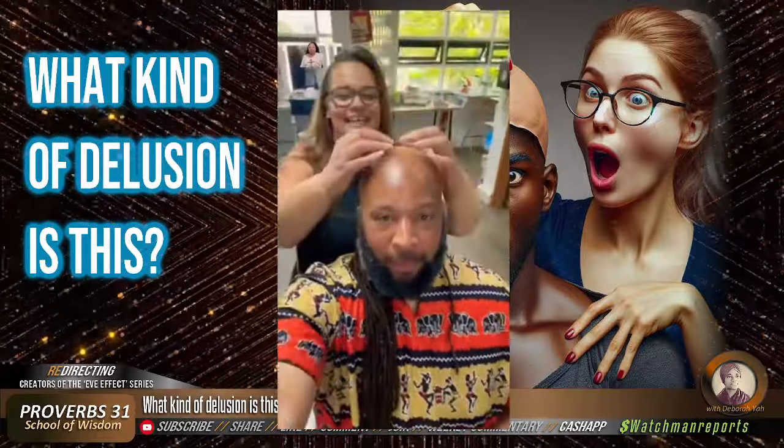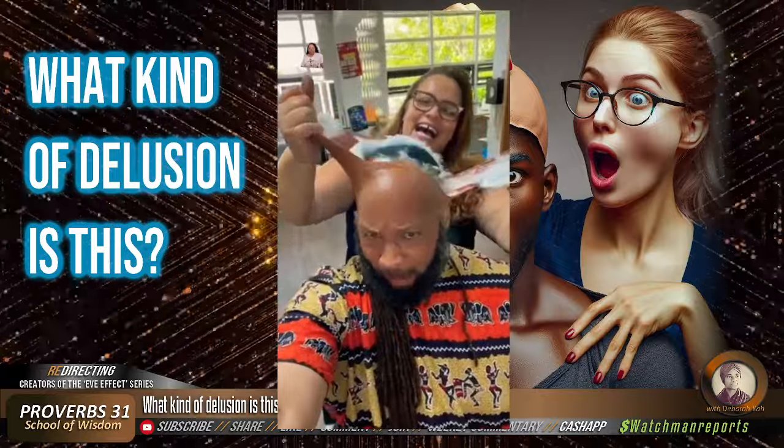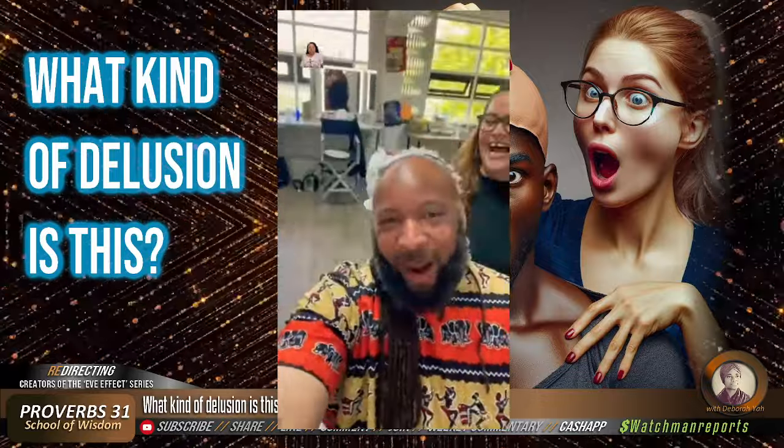I'm going to keep reminding y'all — stop believing everything y'all see, especially on social media. I'm shocked. How is that not his head? Look how realistic this looks. I'm not going to lie, they had me all the way fooled. Look at that — that's not even him. Stop believing everything y'all see.